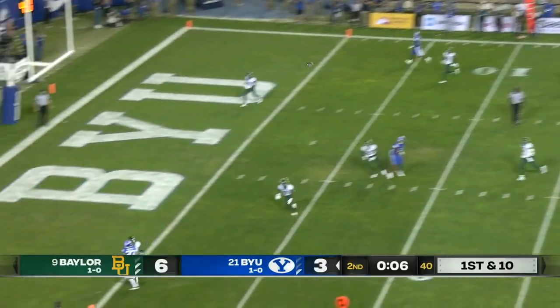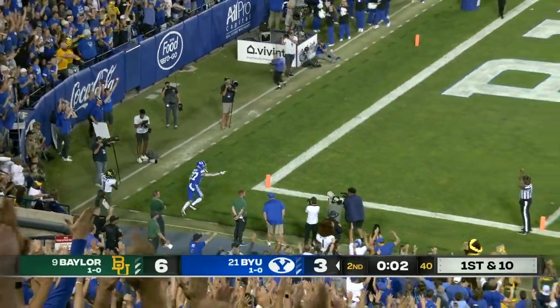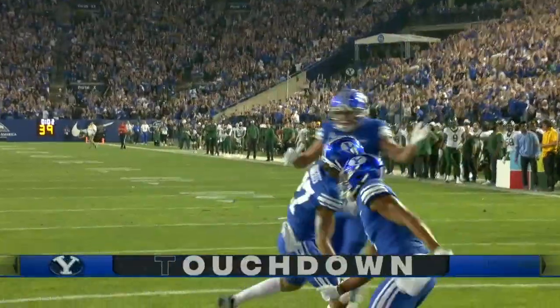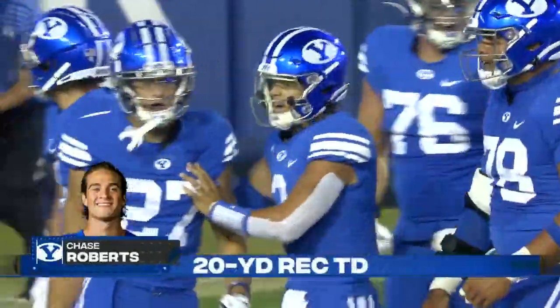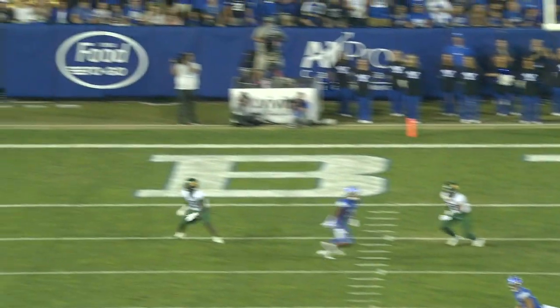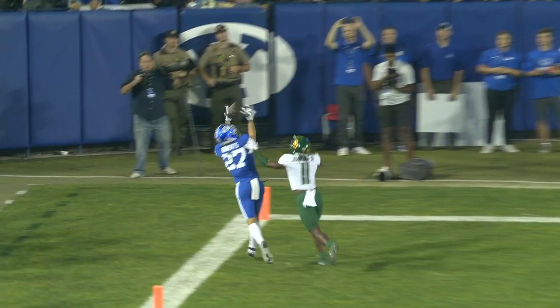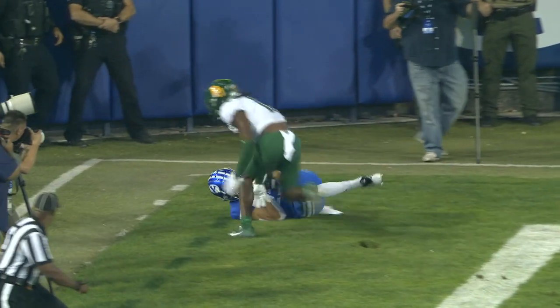They've got time for a couple. He takes a shot into the end zone — caught, but did he stay in bounds? Yes. Roberts. He drops back — they like to take shots after first downs in this area — and guess who's there: Chase Roberts with the tiptoe catch. Oh my lord, that would have been a touchdown in the NFL.